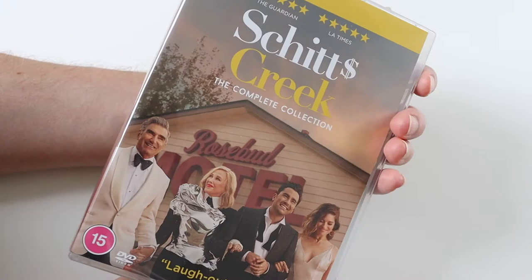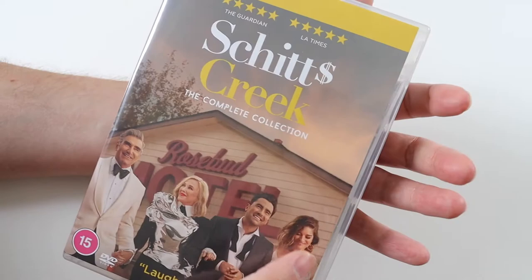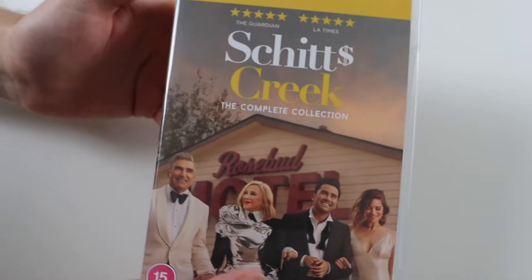If you've got Netflix, I thoroughly recommend you checking it out. And if you like it, buy the box set. This has come out this week — I got it from Amazon and I'm really happy it's come out. It's nice to have the collection in case it disappears off Netflix.